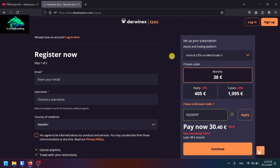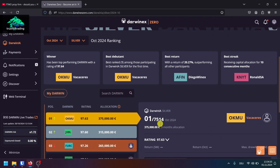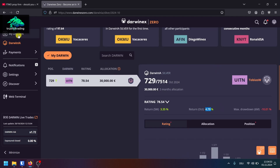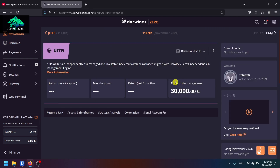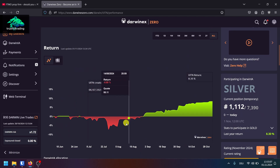Let's take a look at my account and my Darwin right now. You can see I just got an allocation of 30k for the previous month's Darwinia Silver competition. I ended up ranked around 729th. I got my first allocation because I made 4.79% in October, and now I can keep this allocation for three months and earn a 15% performance fee if I make new equity highs. The equity graph is looking quite good.